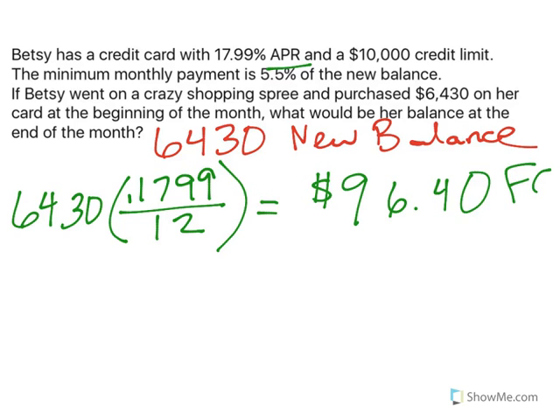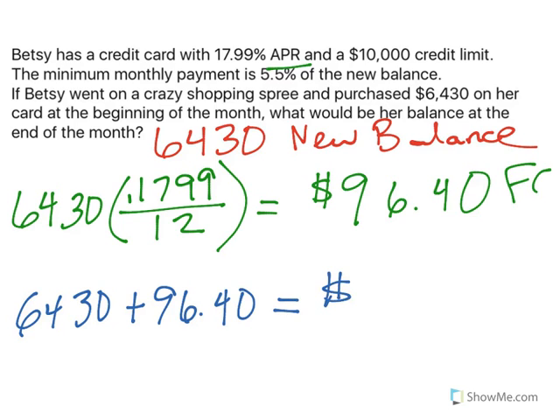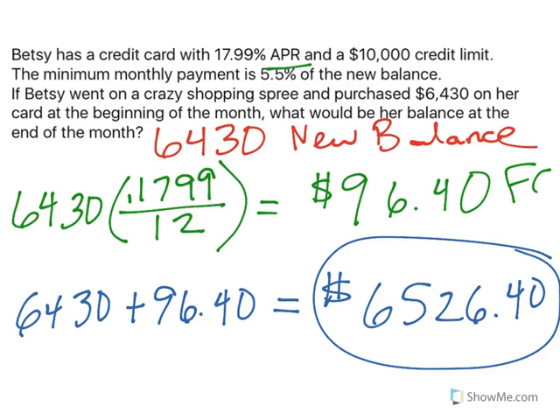To find out what Betsy's balance is going to be at the end, I take my $6,430 and add the finance charge of $96.40. So Betsy is going to owe $6,526.40 at the end of the month. That's assuming her credit card applies a finance charge before giving her a chance to pay any of it off.